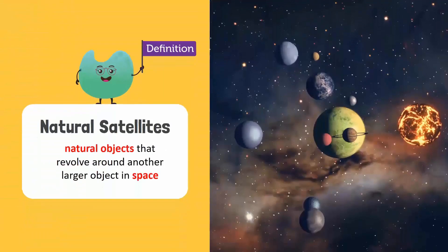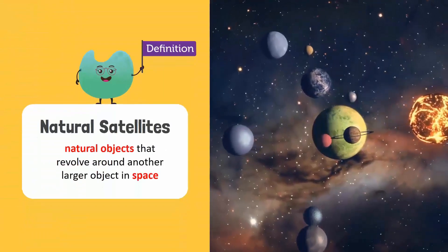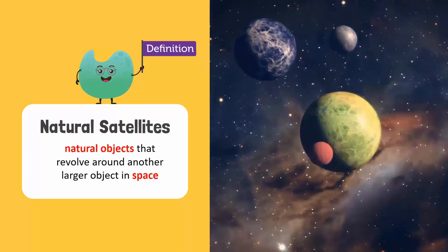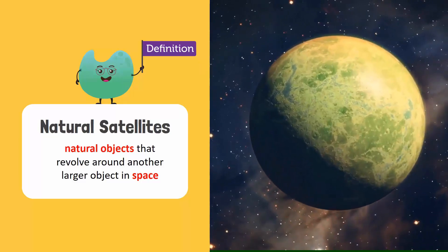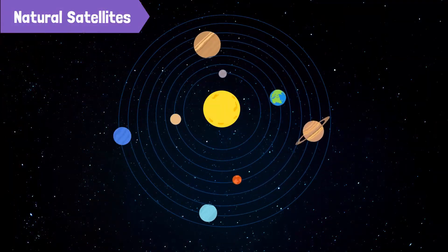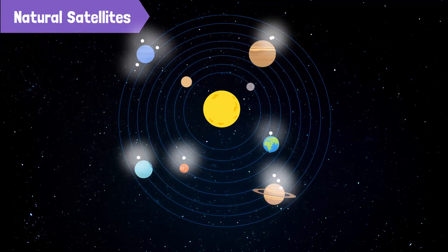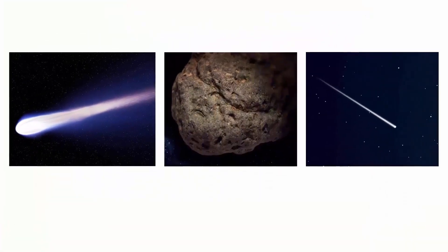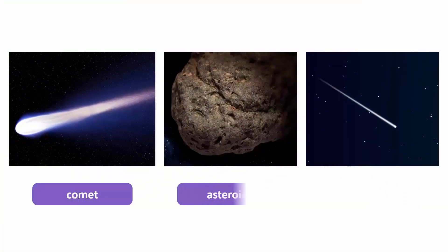Natural satellites are naturally existing objects in space that revolve around a bigger object. Planets and their moons are satellites, but there are many other satellites in space. The images you saw were of a comet, an asteroid, and a meteor.